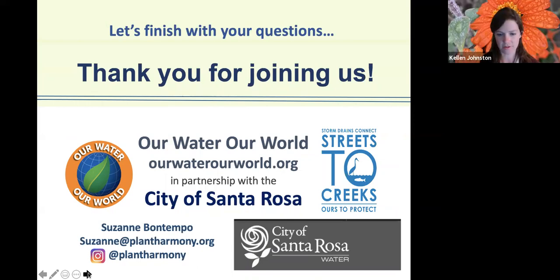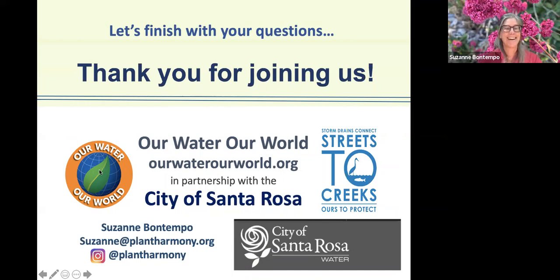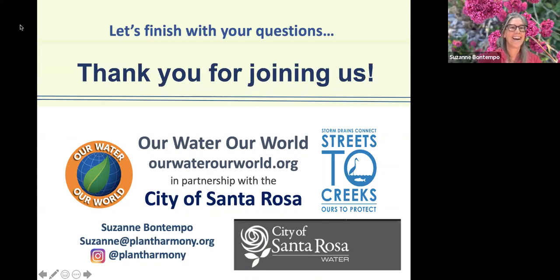Thank you for joining us — happy to answer your questions. Thank you so much, Suzanne. There are a lot of good questions. Let's start with ants: folks are wondering if they cause damage, can ants be beneficial, do they eat termite eggs, are they food for spiders, and what is the role of ants in the ecosystem?